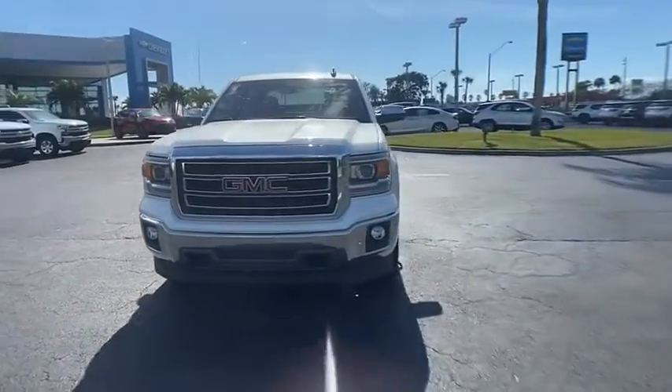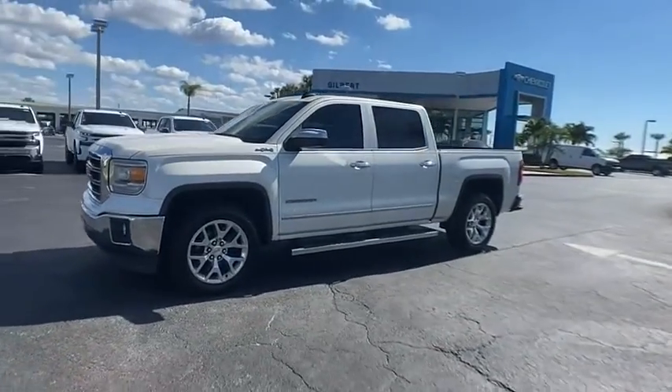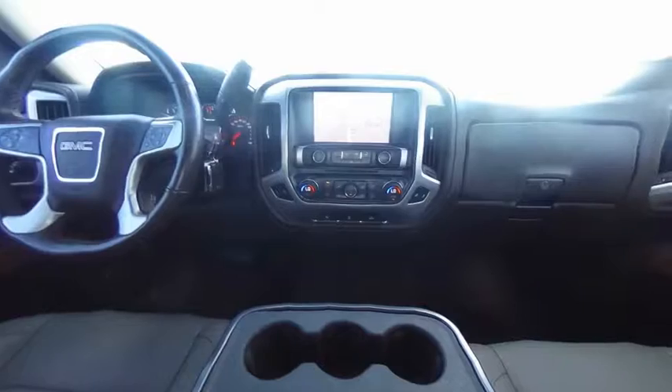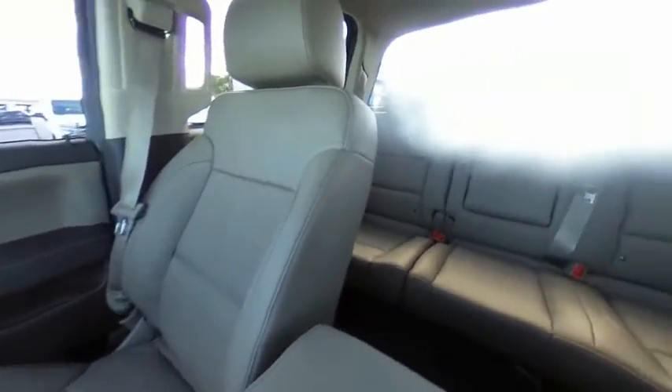This vehicle has less than 110,000 miles. Here are some of this vehicle's great options: tire pressure monitor, four-wheel drive, tow hitch, heated mirrors, aluminum wheels, remote engine start, traction control, stability control, daytime running lights, and driver illuminated vanity mirror.